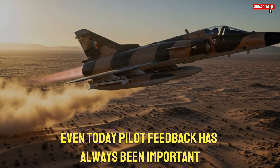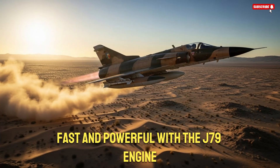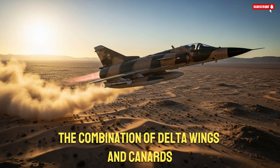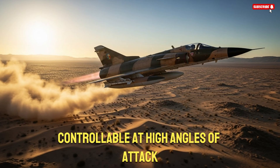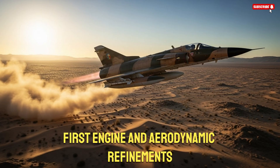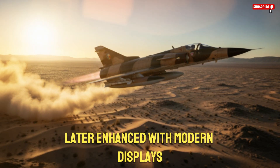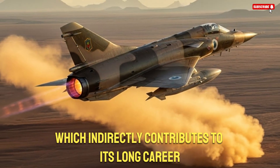Pilot feedback has always been important in the K-Fur's evolution. Many pilots describe it as responsive, fast, and powerful. With the J-79 engine, the aircraft produces a distinct, aggressive performance profile that pilots often appreciate. The combination of delta wings and canards gives the jet a unique handling characteristic, allowing it to remain controllable at high angles of attack. Although delta wing aircraft can suffer from energy loss during tight maneuvers, the K-Fur's engine and aerodynamic refinements help compensate for this limitation. Its straightforward cockpit layout, later enhanced with modern displays, keeps pilot workload manageable. These attributes make the K-Fur not only effective but enjoyable to fly, which indirectly contributes to its long career.